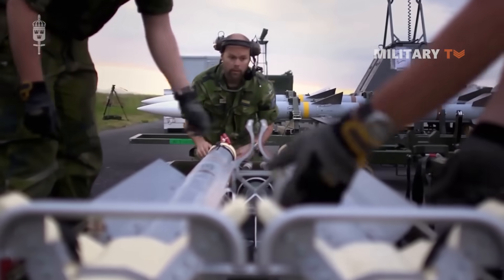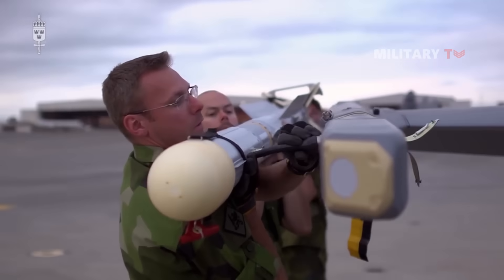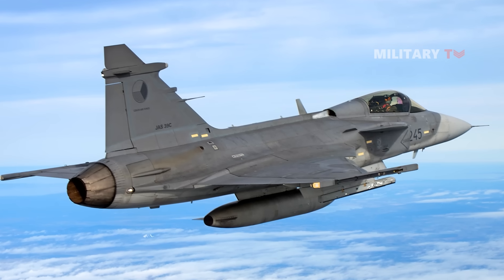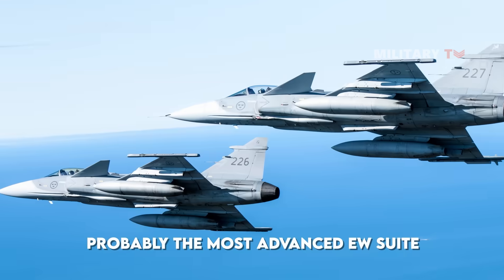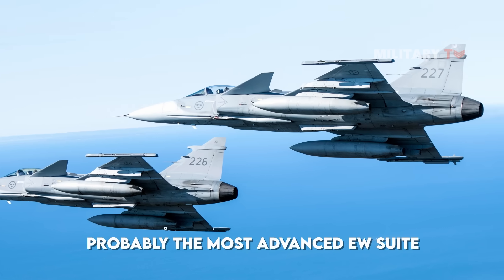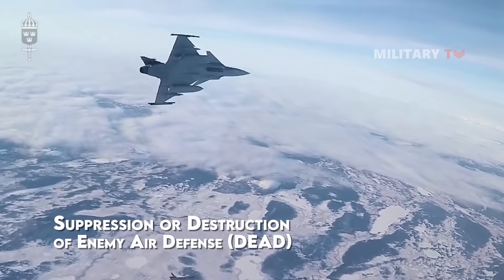Another interesting aspect of the Gripen is the addition of dedicated electronic warfare pods to its already formidable onboard jamming capabilities. According to Saab, this is probably the most advanced EW suite carried by a fighter, making the Gripen a valuable commodity for suppression or destruction of enemy air defense (DEAD) missions.